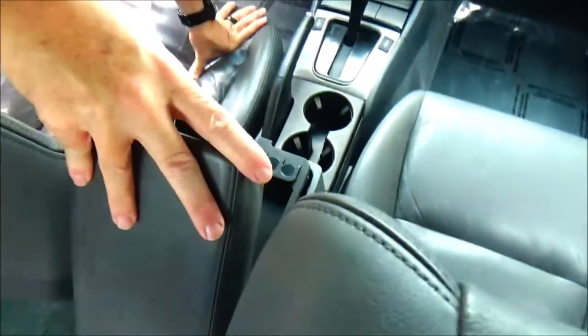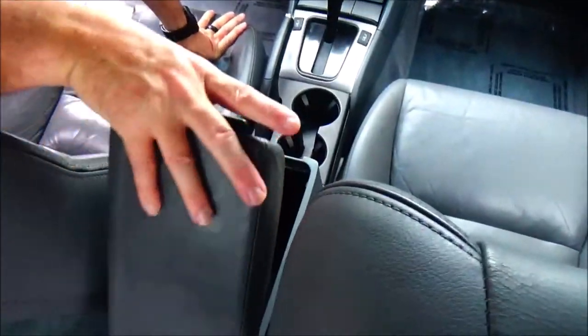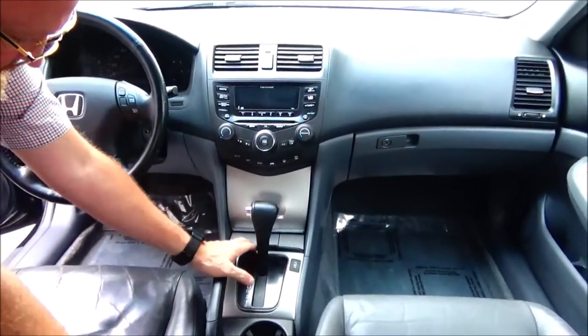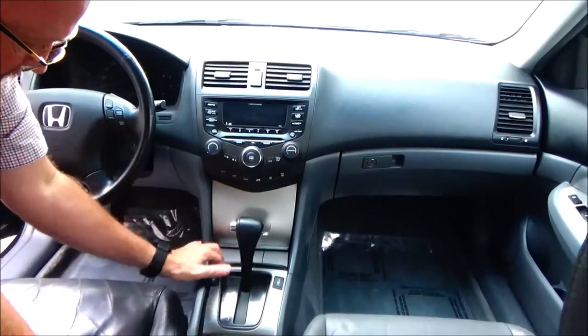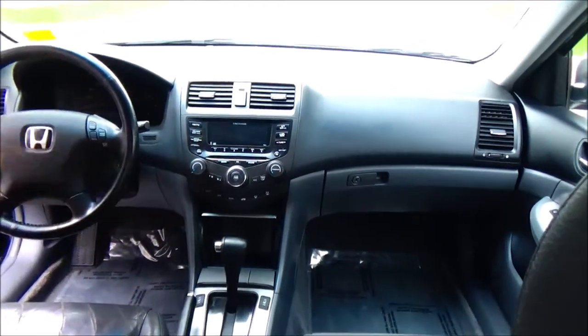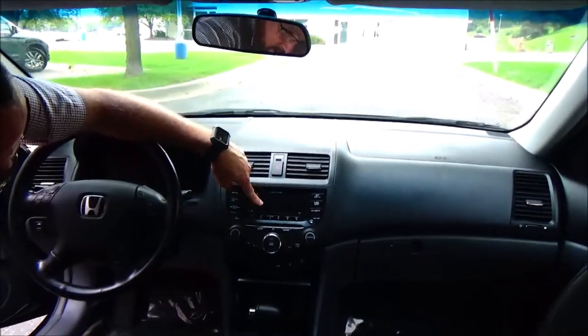Adjustable armrest. Storage compartment. Coin tray. Additional storage. Power outlet. Cup holders. Four-speed automatic transmission. Heated driver and passenger seats. Coin tray and power outlet. More storage. Independent heating and air conditioning control for driver and passenger. Six-disc CD, AM/FM.